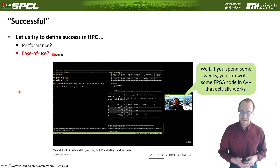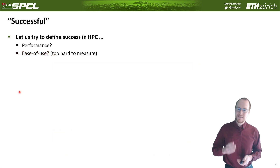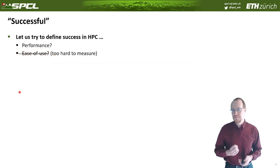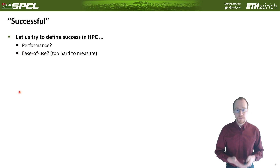At this conference on Sunday, Johannes, one of my students, and I gave a tutorial on how to program FPGAs for high-performance computing. One quotation from my student was: if you spend some weeks, you can write FPGA code in C++ that actually works, and if you spend some more weeks, it'll actually work fast. Somehow, productivity is extremely hard to measure, because if you're an FPGA hardware buff this will be much simpler than if you're just a normal imperative C programmer.